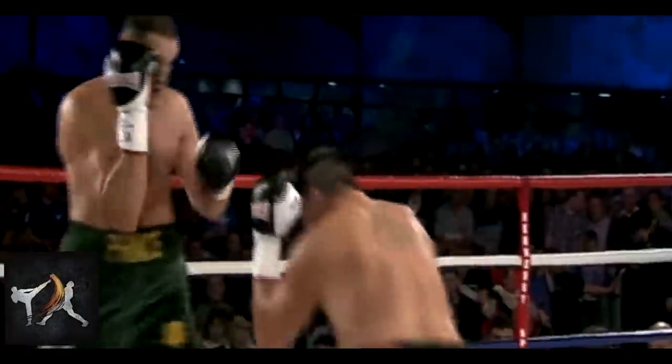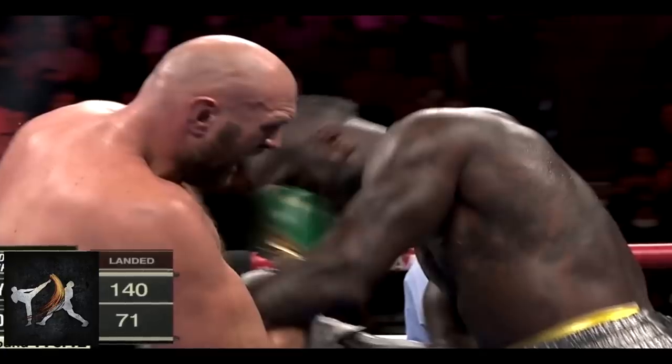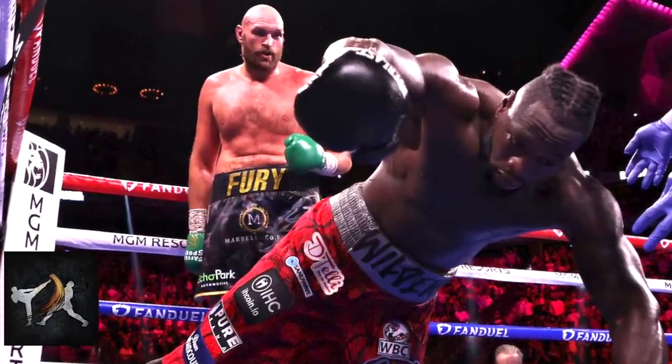These tactics were Wilder's ultimate downfall, leading to the final knockdown. Fury's grappling set up a hard uppercut that stunned him, giving Fury just enough time to land the final blows.